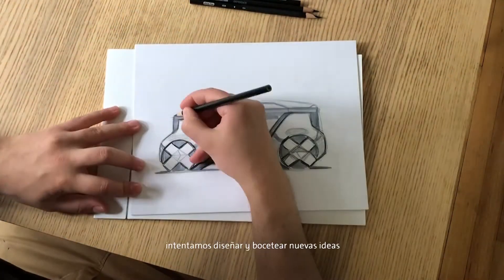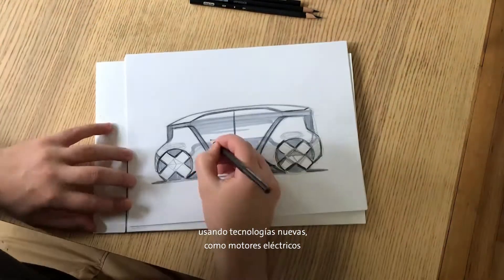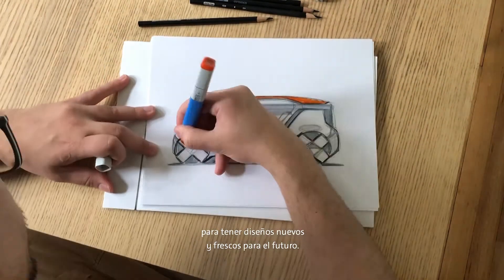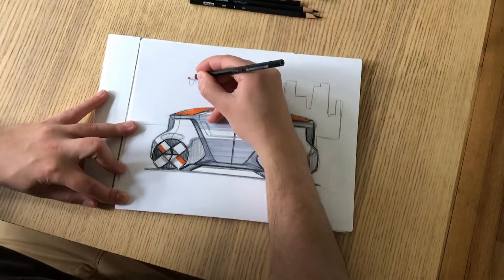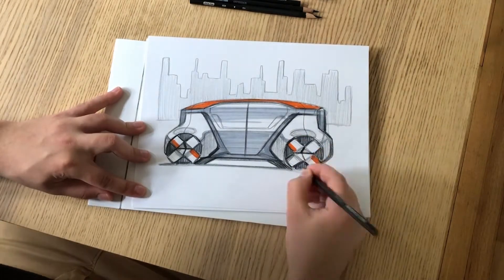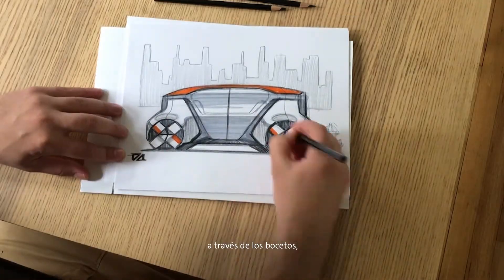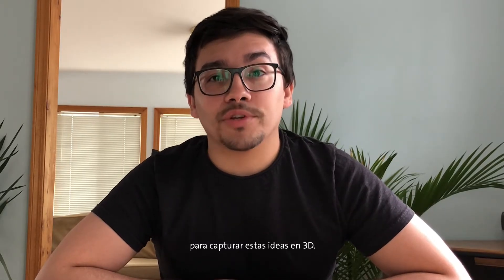In our studio, we design and sketch new ideas using new technologies like electric motors and self-driving capabilities to come up with new and fresh designs for the future. After we develop our ideas through sketching, we work with modelers like Sam and Carl to capture these ideas in 3D. Take it away, Sam.